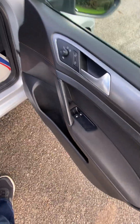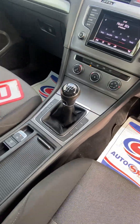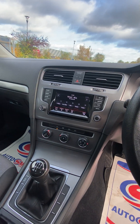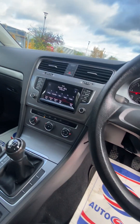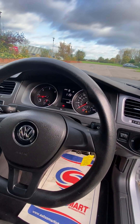Electric mirrors, electric windows, height-adjustable seat, ISOFIX in the rear, electronic handbrake, stop-start all working fine, aircon works fine. DAB radio — not sure if it has CD, probably no CD. Audio streaming and Bluetooth for your phone.